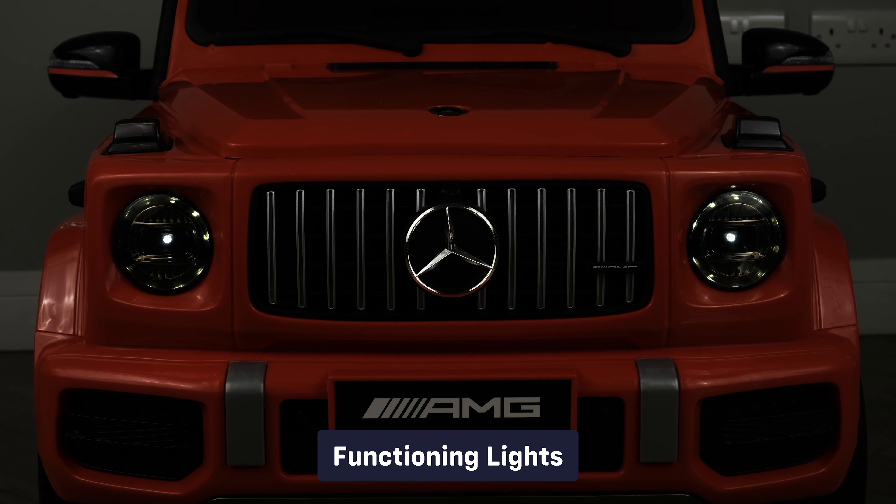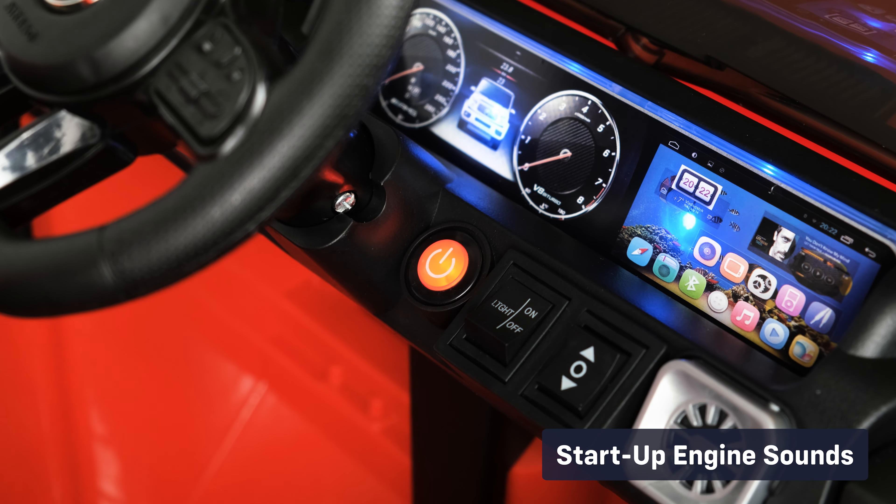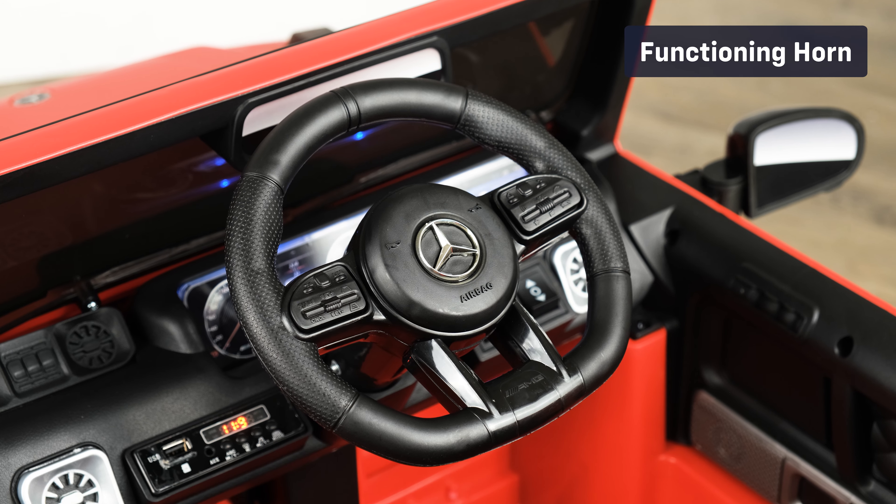Let's take a look at some of the standard features: functioning lights, startup engine sounds, integrated multimedia console, 2.4 gigahertz parental remote control, and a functioning horn.